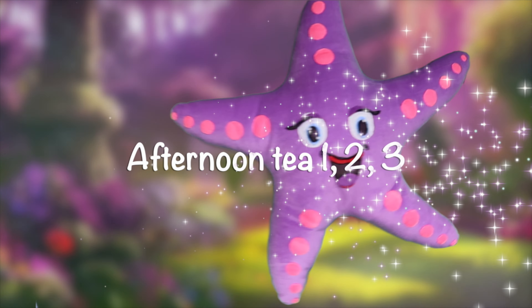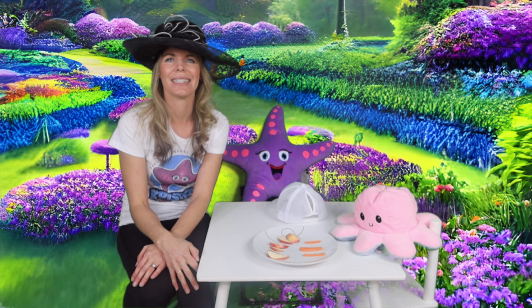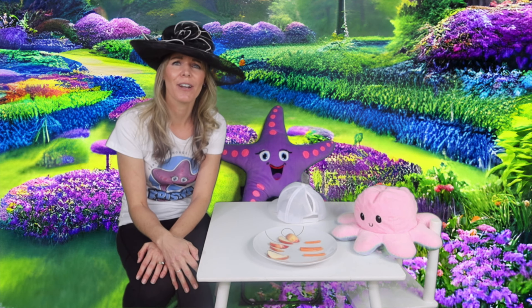I do love math — should we do some counting? Let's go do afternoon tea one, two, three! Welcome back to Afternoon Tea 1, 2, 3 — this is where we combine two of my favorite activities: eating and math.